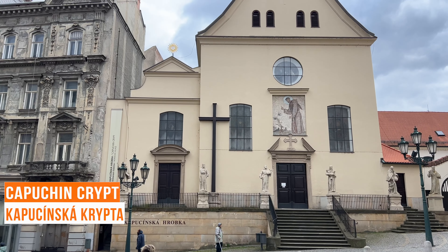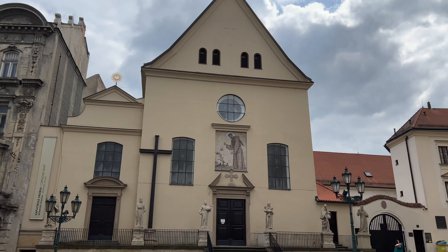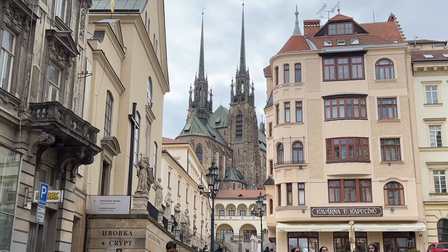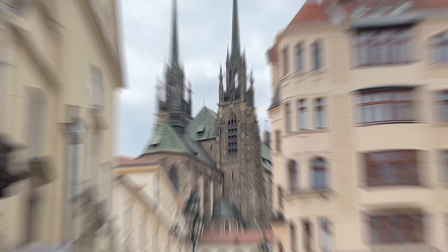The Capuchin Crypt is located beneath the Capuchin Monastery and is home to the mummified remains of dozens of monks who lived and died in the monastery. In front of us we can see the Cathedral of St. Peter and Paul.